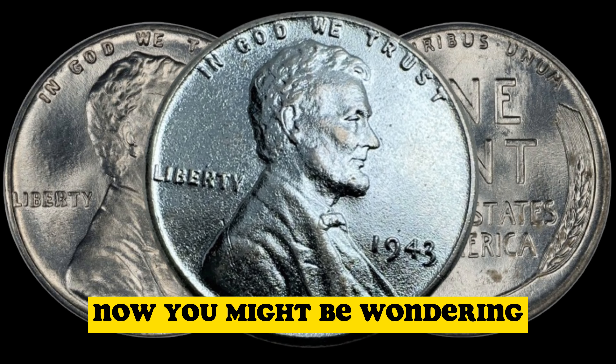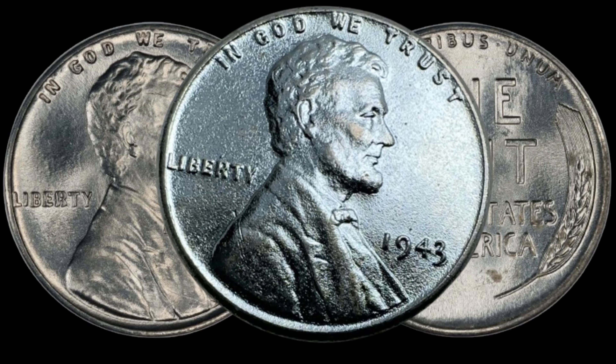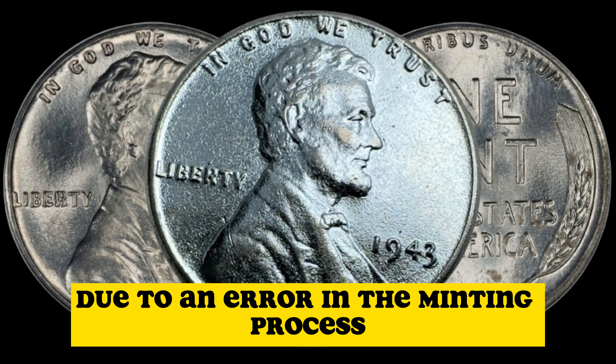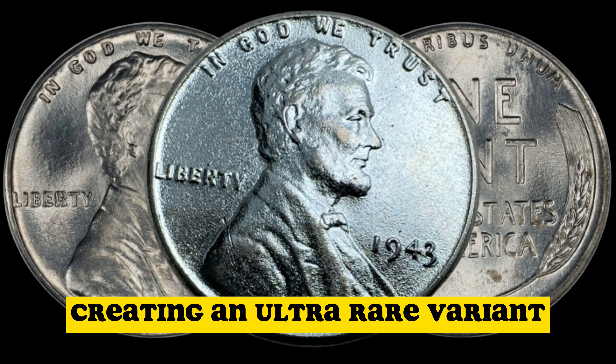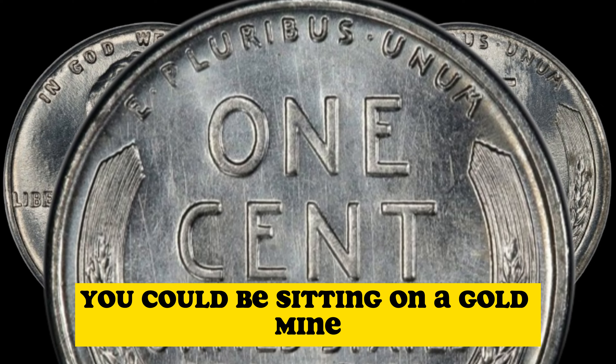Now, you might be wondering what makes the 1943 steel penny so valuable. Well, it's all about rarity. Due to an error in the minting process, a small number of these steel pennies were mistakenly struck on copper planchets, creating an ultra-rare variant. If you happen to have one of these in your possession, you could be sitting on a gold mine.